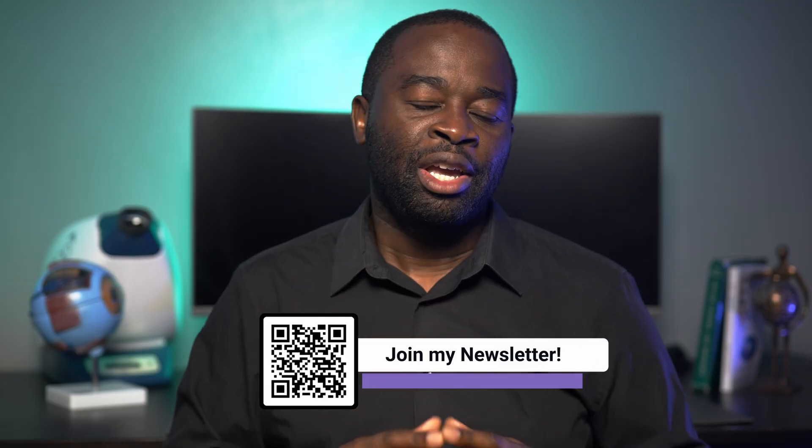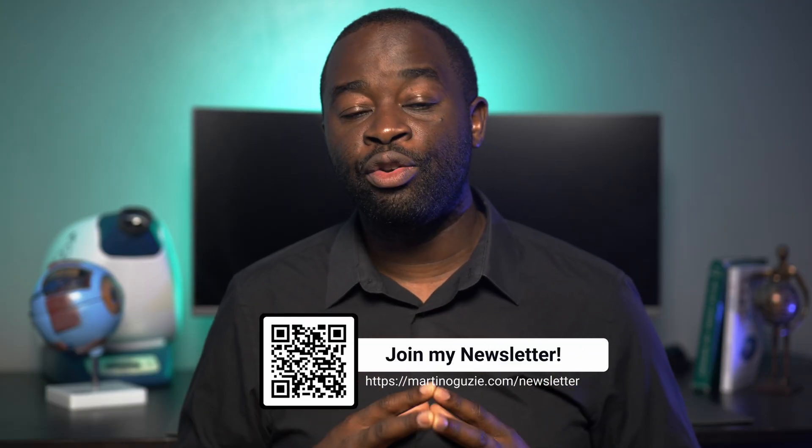Welcome back. I'm optometrist Martin Laguzzi, and this channel is all about helping you to see better, see more comfortably, and keeping your eyes precious. If you're new here, the best way you can support what we do is simply by engaging in the comment section, liking this video, and if you get value from the content on this channel, then subscribing really goes a long way to helping me grow things.